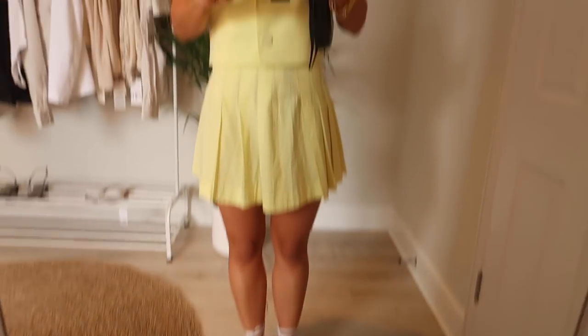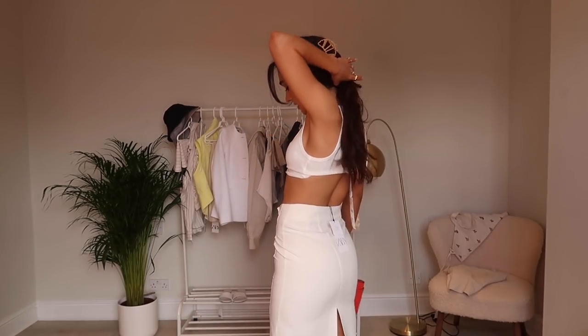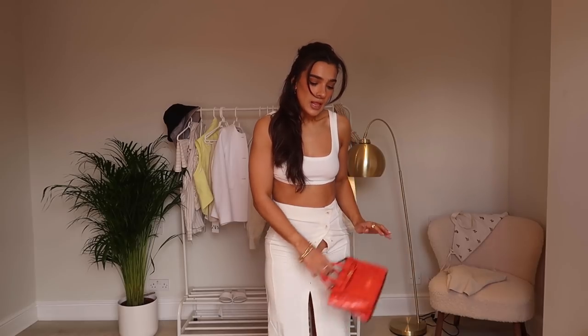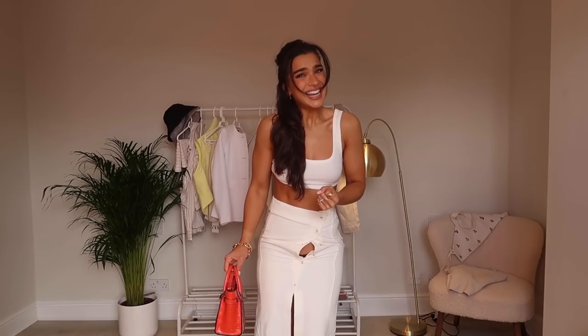I want to show you the skirt but it does not fit me - it is way too tight. The buttons won't do up. If it did fit, I absolutely love it, and I'd probably put it with a little red bag or something for a pop of color. I'm really upset that it doesn't fit me.